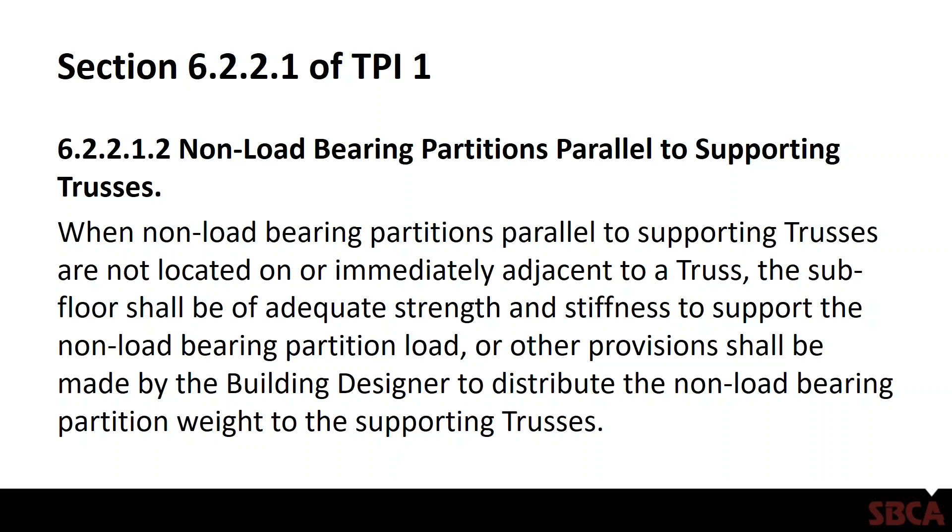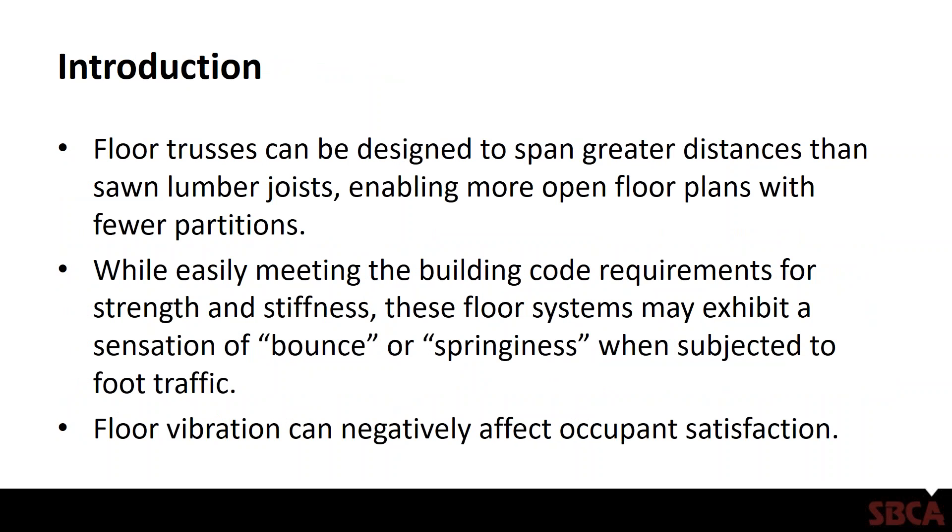If that's what's being used on the floor, it is adequate to carry that load, which in most cases for residential construction it is. Floor trusses can be designed for greater distances than sawn lumber, which enables more open floor plans with fewer partitions. The problem that occurs is that while the trusses will easily meet the deflection requirements of the building code, because of the large open spaces and fewer partitions, you run the risk of getting serviceability issues where the floor feels spongy or bouncy.